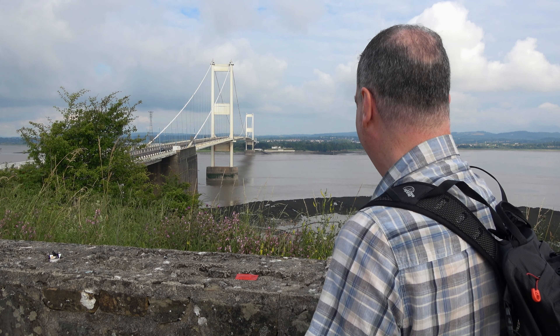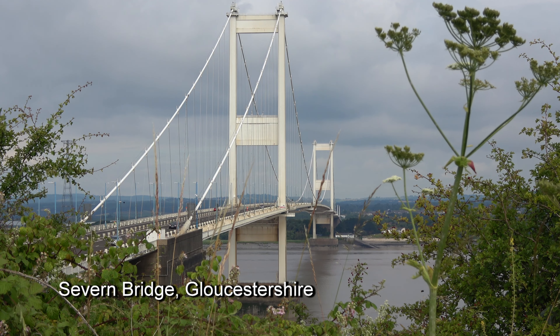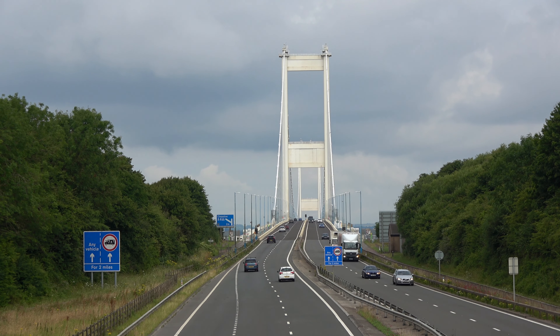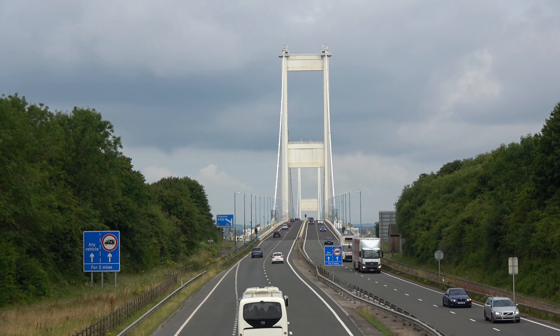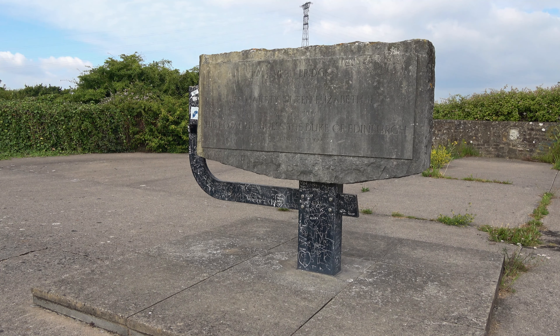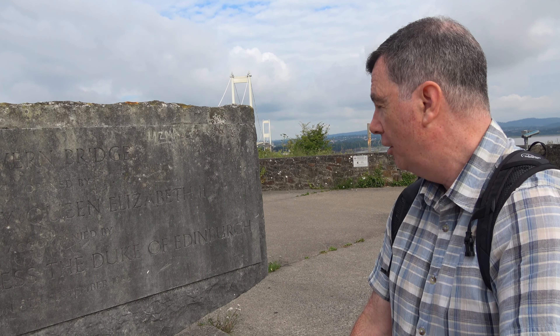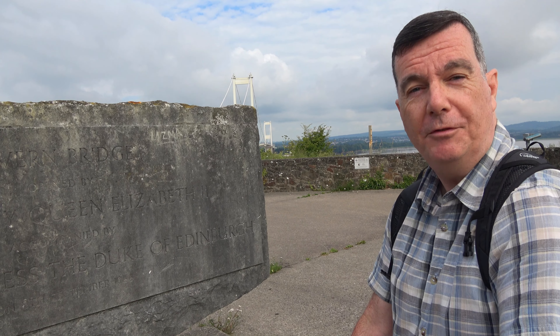That might be a clue. That's the Severn Bridge. "Severn Bridge. Opened by Her Majesty Queen Elizabeth II, accompanied by His Royal Highness the Duke of Edinburgh, on the 8th of September 1966."